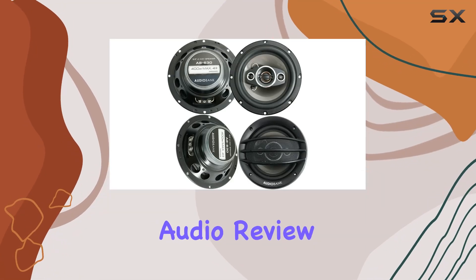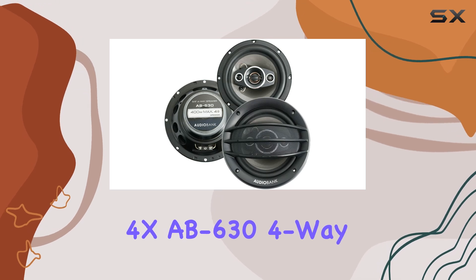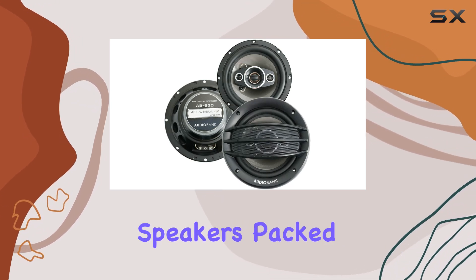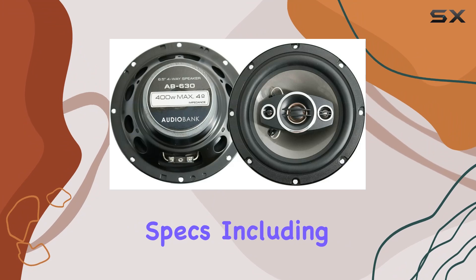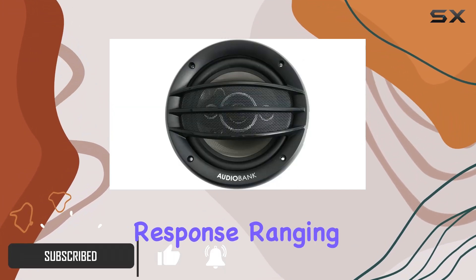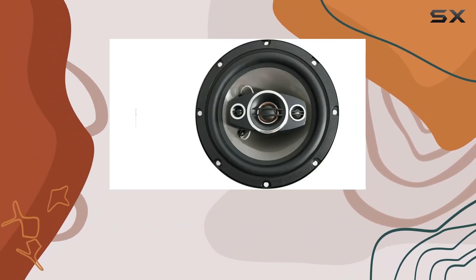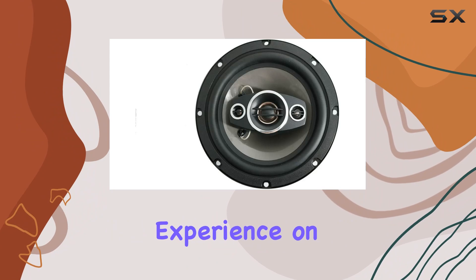Welcome back to another car audio review. Today, we're diving into the Audiobank 4XAB630 four-way coaxial car speakers. Packed with impressive specs, including an 800W power handling capacity and a frequency response ranging from 65 to 20,000Hz, these speakers promise to deliver a stellar listening experience on the road.